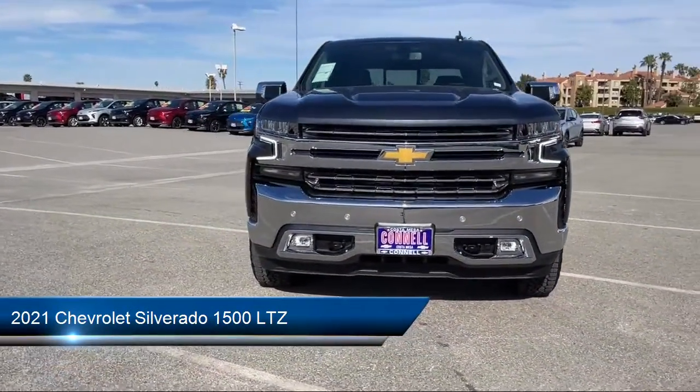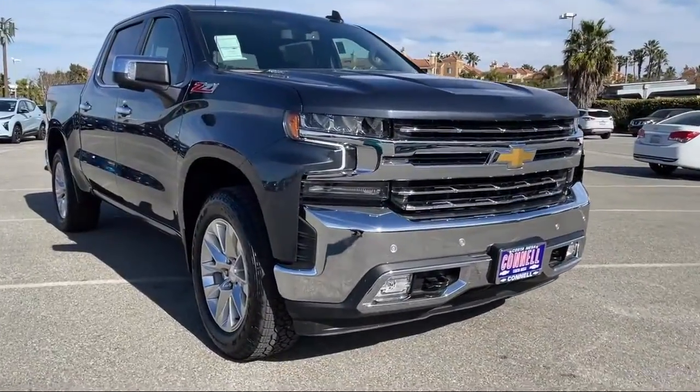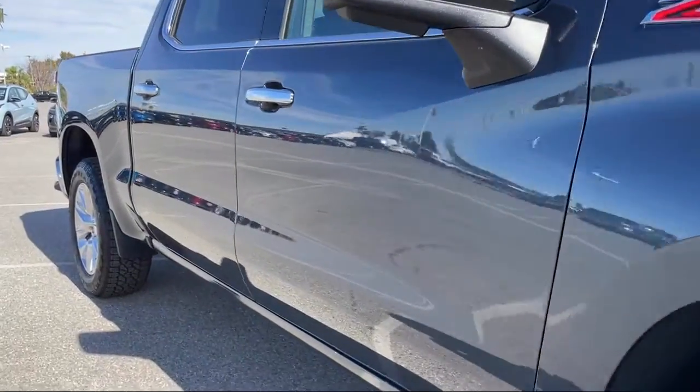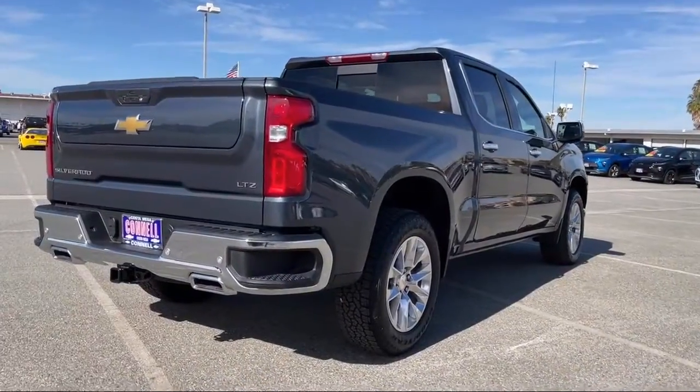It comes equipped with the LTZ Plus Package, Z71 Off-Road and Protection Package, Z71 Off-Road Package, and Preferred Equipment Group 1LZ.